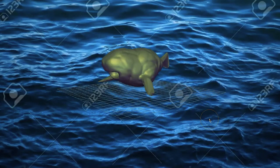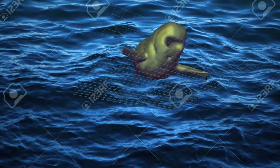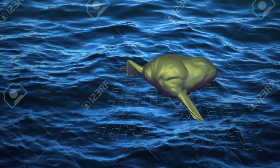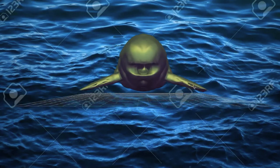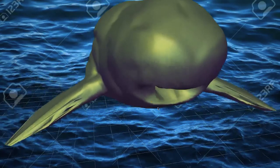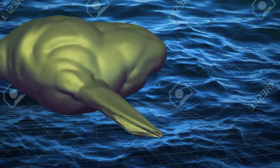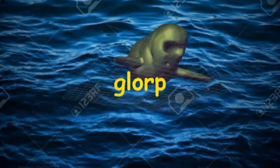I would like to take a second to formally apologize for this model. I did not know what I was doing in the 3D model software. So I just recreated my idea the best that I possibly could. And now we're going to call this alien Glorp, because why not?